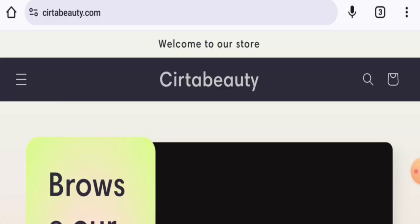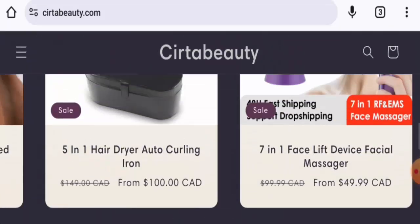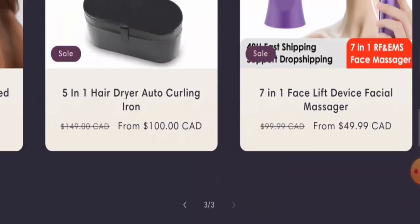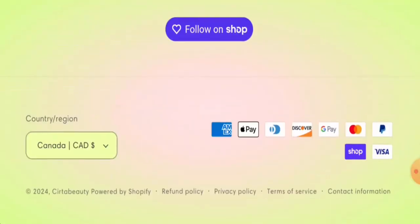This is an online store which offers beauty products. They offer hair devices, skin care devices, accessories, and hair care devices as well. We will now check the policies — let's start with the payment types.